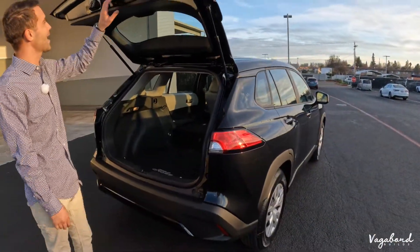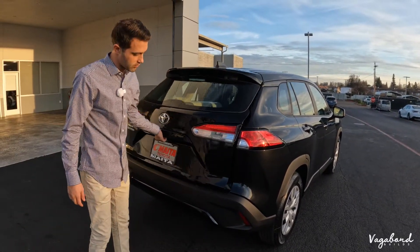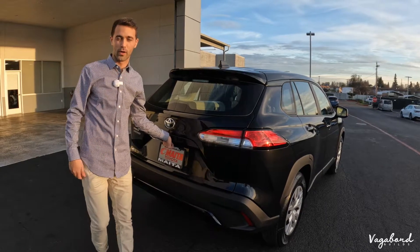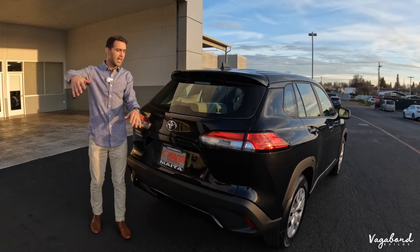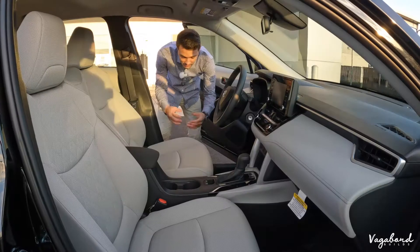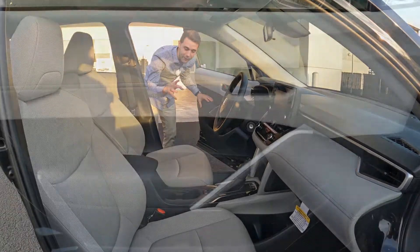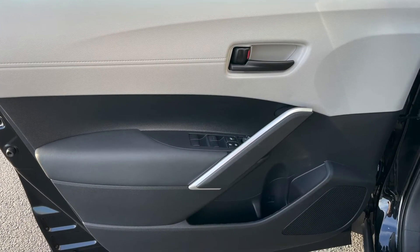Manually closing the tailgate — make sure you slam that door. We're pretty much done with the exterior. Let's go ahead and enter the interior of this car. Coming to the front side, it's a very simple Corolla look and you're going to see some resemblance to the Corolla on the interior.